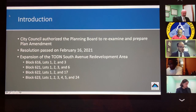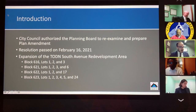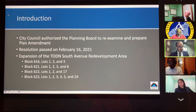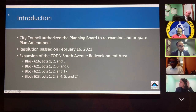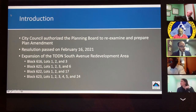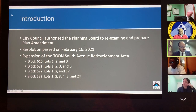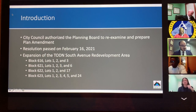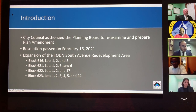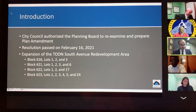City Council authorized the Planning Board to prepare a plan for this area. Based on the area's proximity to TOD South Avenue and the development pattern forecasted for this area, it was determined that the TOD South Avenue Redevelopment Area should be expanded to incorporate these properties. This is the third amendment to this plan, as it was amended in 2019 and 2020.